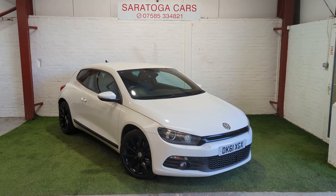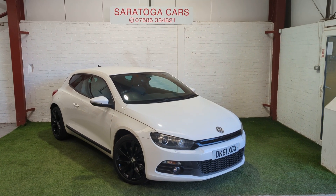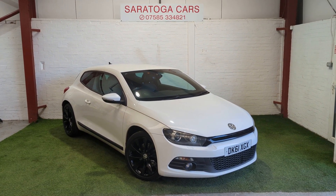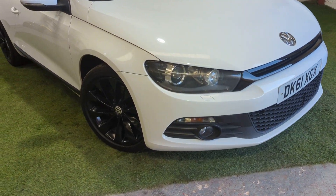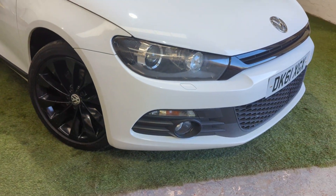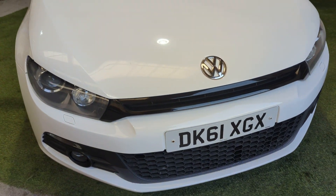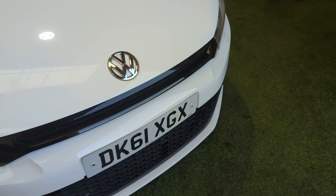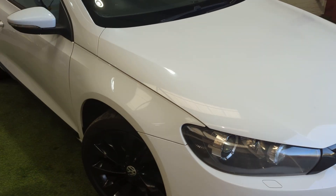This is Sarazoga Cars' video on our 2011 Volkswagen Scirocco 2.0 litre TDI manual. It's presented in white with the optional 17-inch or 18-inch wheels. Really, really nice wheels. Really tidy, smart, clean front end, not covered in stone chips or anything like that. There's a tiny little stone chip there that's been touched in, probably one or two. But it presents in really, really nice condition.